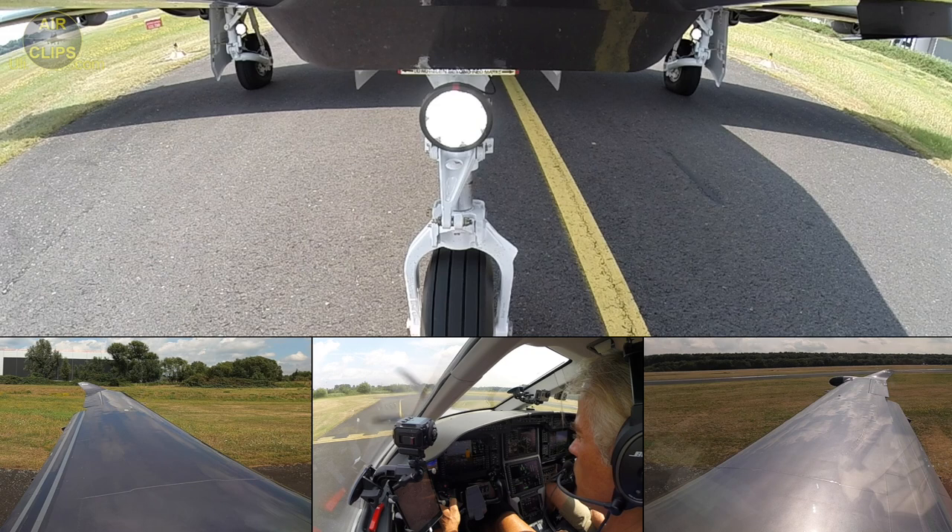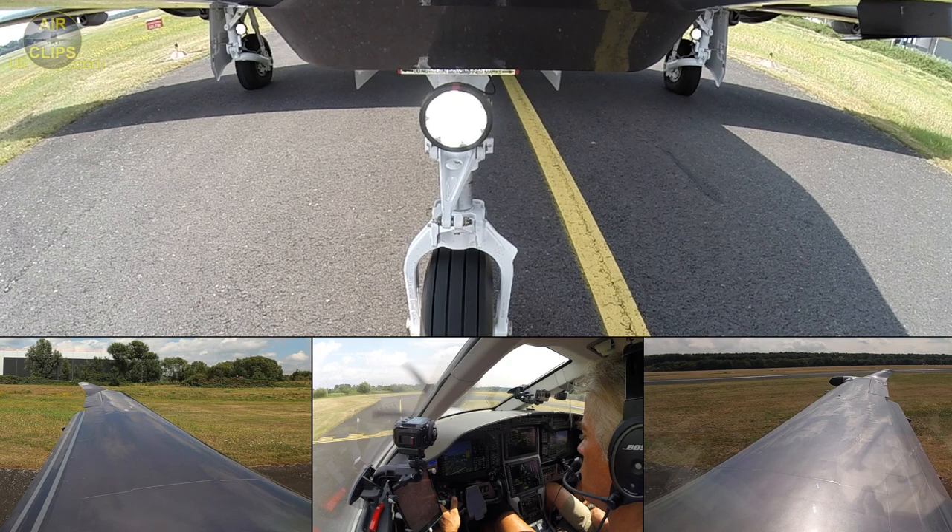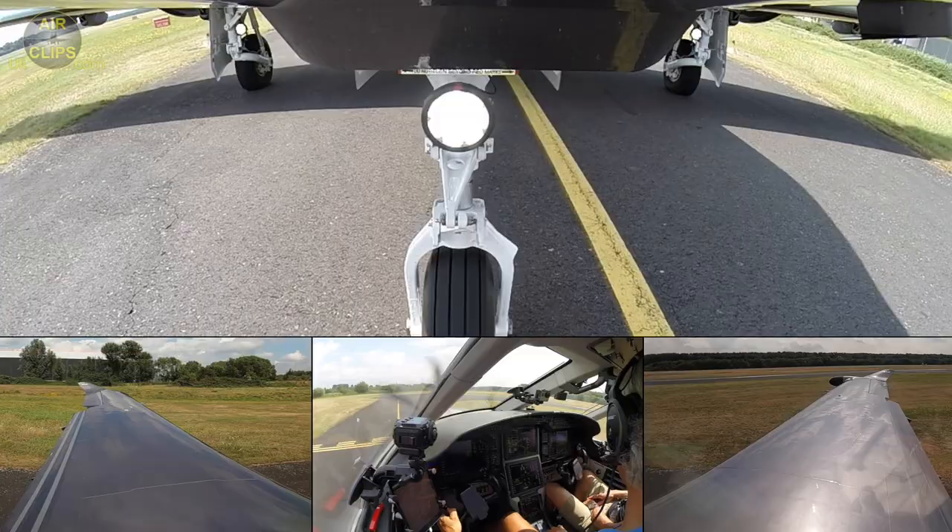EG2-INFO, Delta Fox Uniform from Lemendia, holding point runway 26, ready for departure. Lining up, Lemendia.